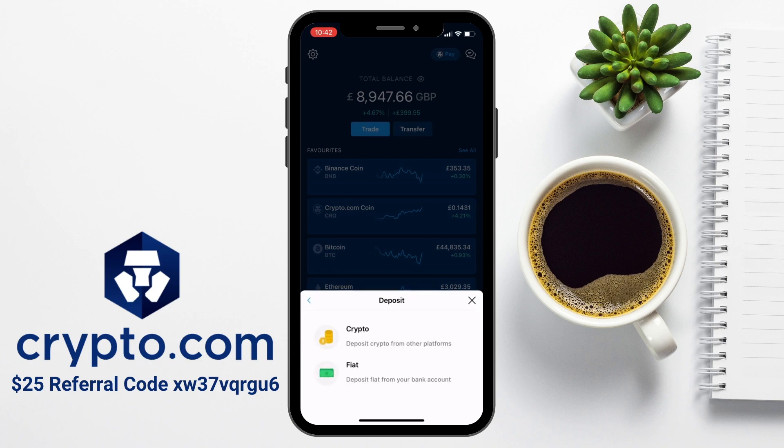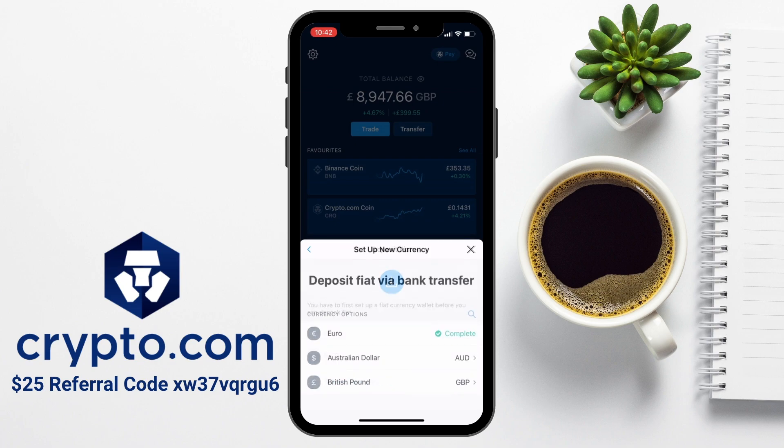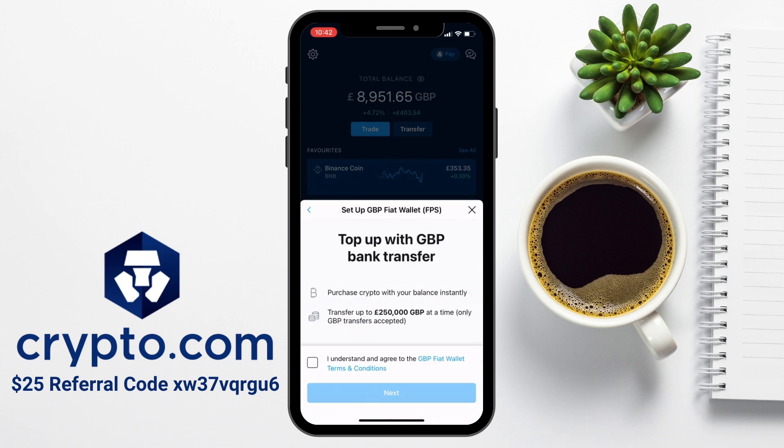You'll then have the option to deposit crypto or fiat. We're going to be choosing fiat, which essentially allows you to deposit your funds using a bank transfer. You'll then have the option of what type of fiat currency wallet you want to deposit. Now, I currently have euros set up, as I've actually transferred euros previously, but today I'm going to be transferring GBP. So I'll set up a new currency and choose GBP. The same process will obviously apply for any type of currency, and with GBP this is using the faster payment service, and you can transfer up to £250,000 at one time.